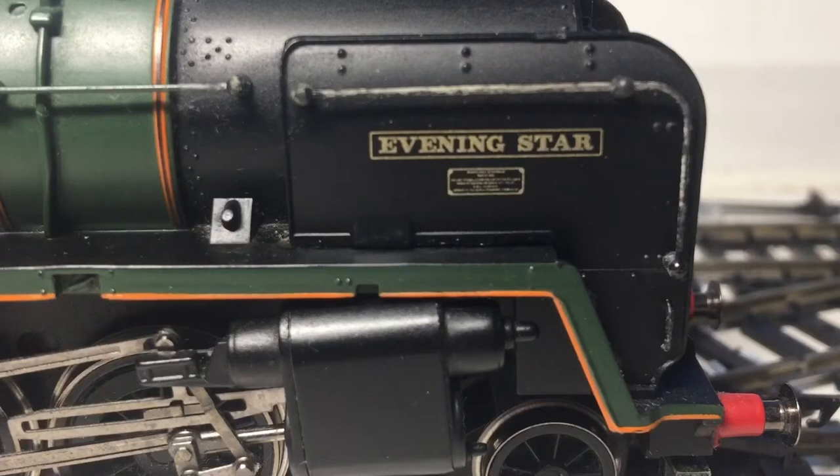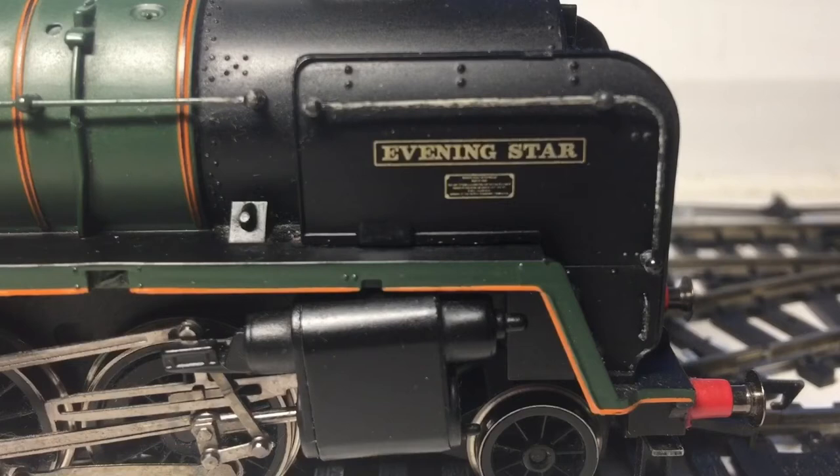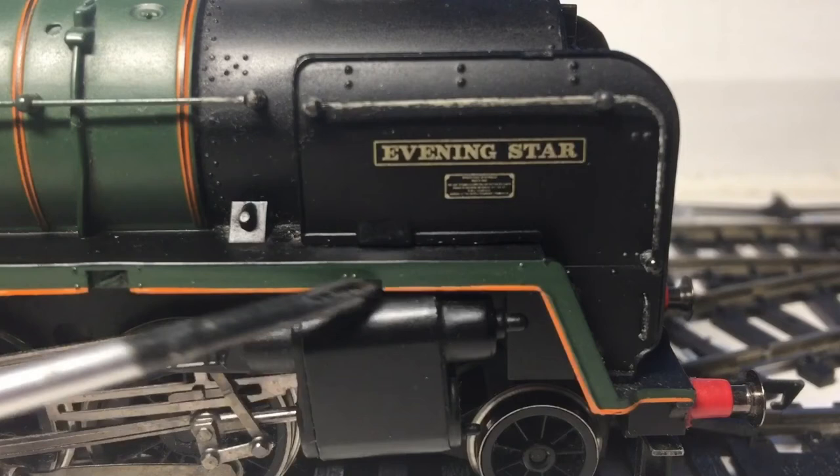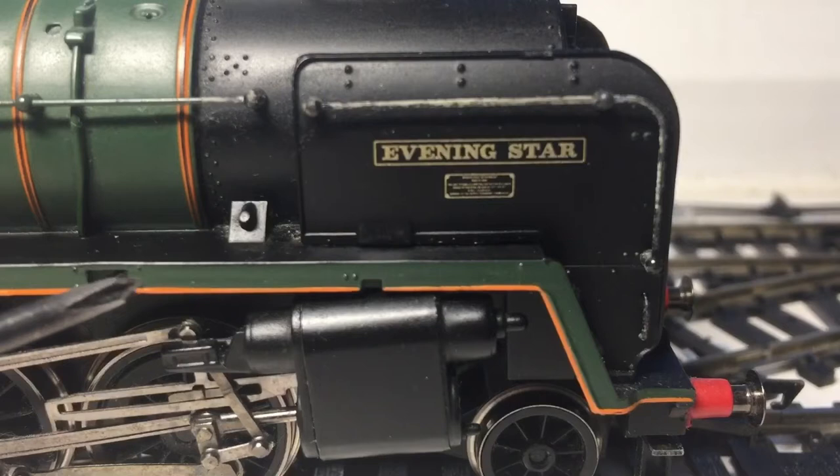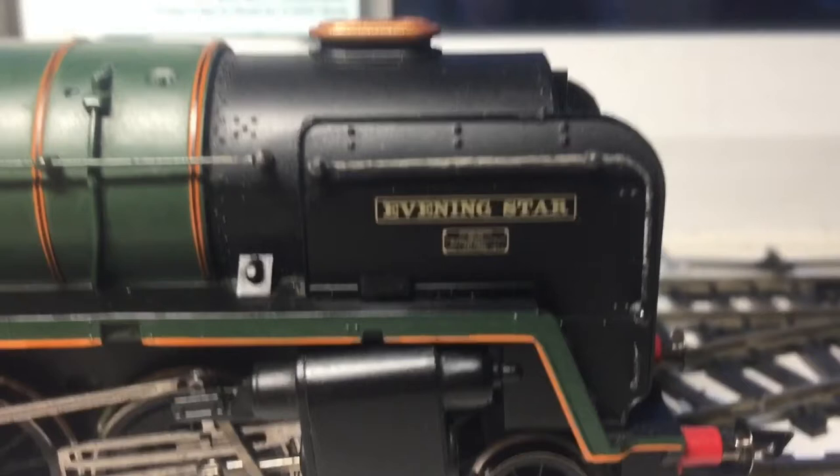Let's talk about the sides. Here on the smoke deflector it says the name, Evening Star, and it has a builder's plate underneath there — I think it's meant to say something like 'last steam locomotive built in Britain.' I can't read it. There is lovely red — well actually it looks kind of orange — orange lining, which is lovely painted on there, and you've got that molded detail of rivets everywhere.